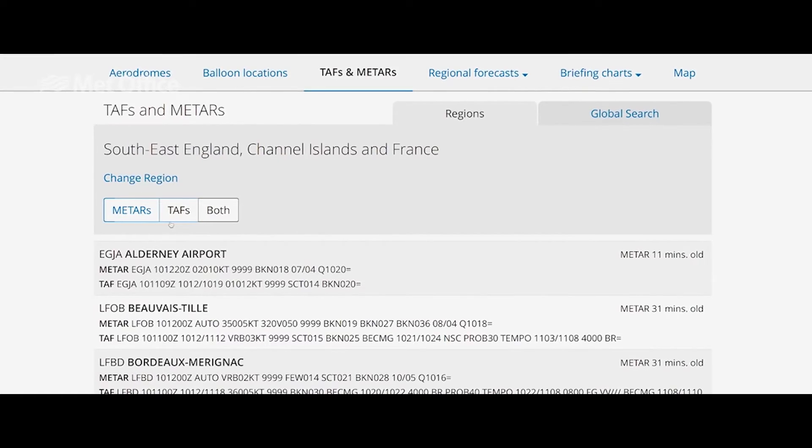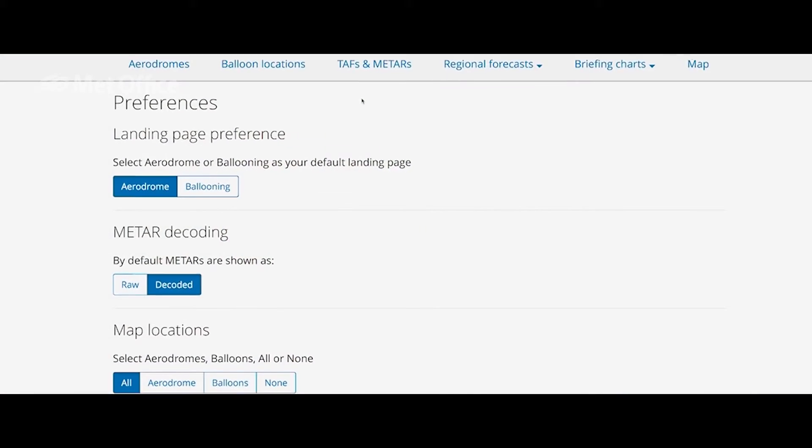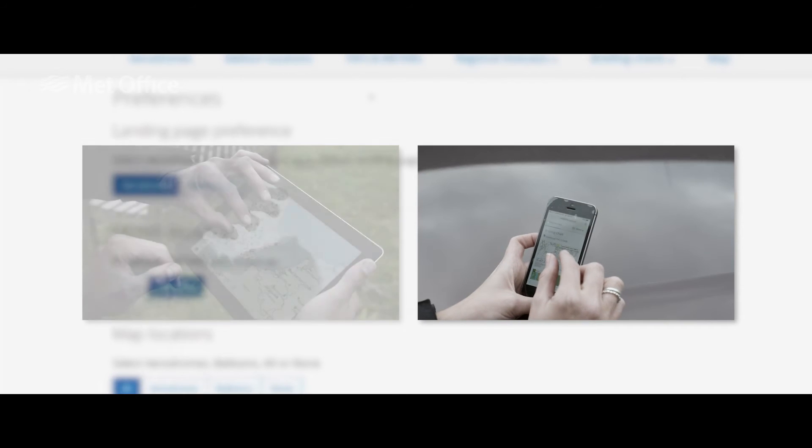There are warnings that we issue of strong winds and fog, and we also recognise that this needs to be accessed in lots of ways. So not only have we got a website that you can look on a computer, but we have mobile phone access and tablet access.